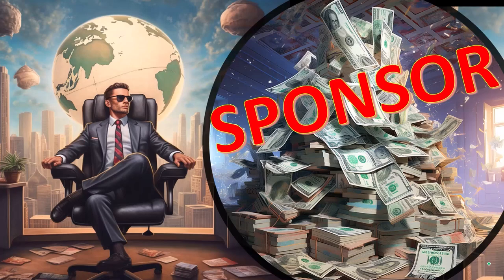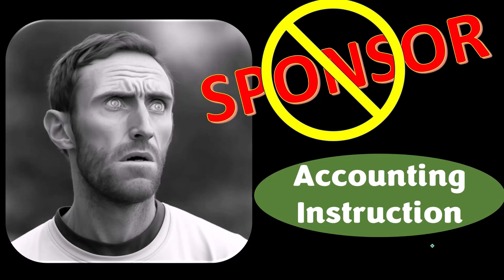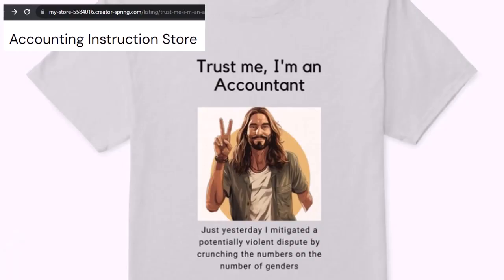First, a word from our sponsor. We're sponsoring ourselves on this one, because apparently the merchandisers don't want to be seen with us. But that's okay, because our merchandise is better than their stuff anyways — like our 'trust me, I'm an accountant' product line.